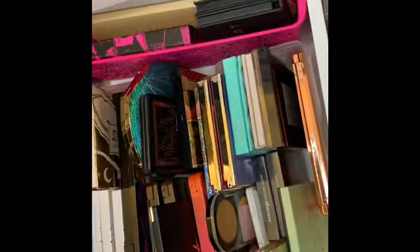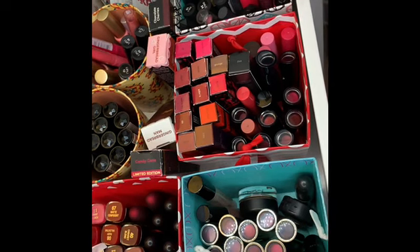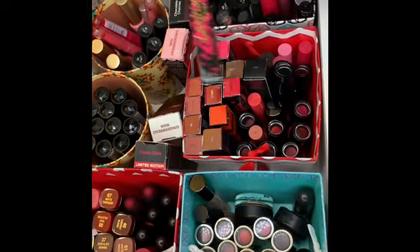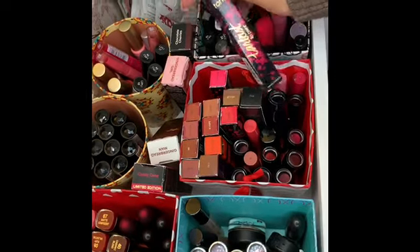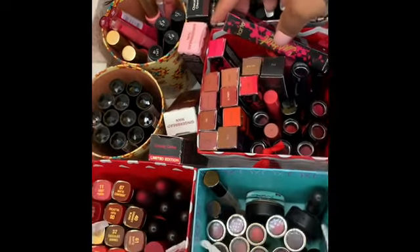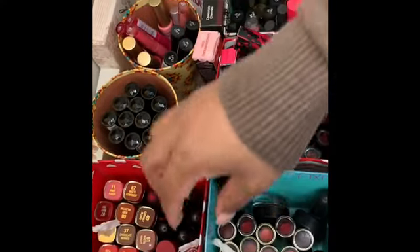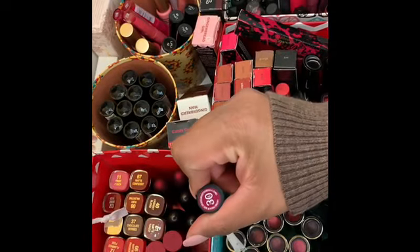Here are my lipsticks and lip products. I do not have a lot — I've gotten rid of a lot with decluttering. That's what the section looks like. Since I'm going to be traveling, I think I'm going to go with Fly from Tarte.